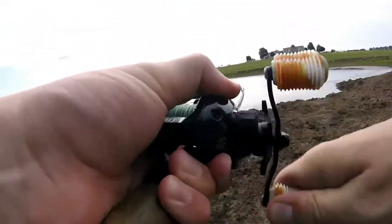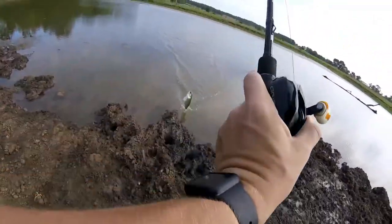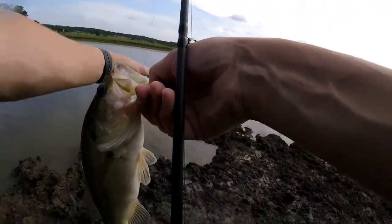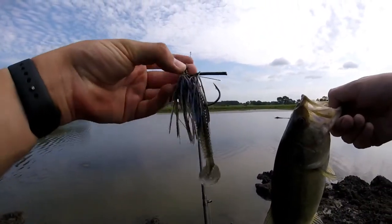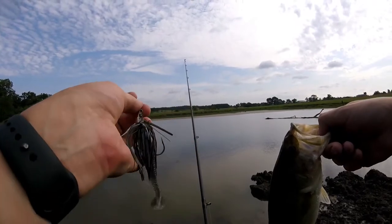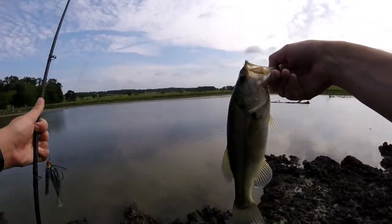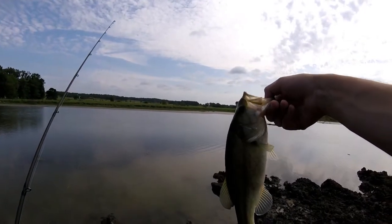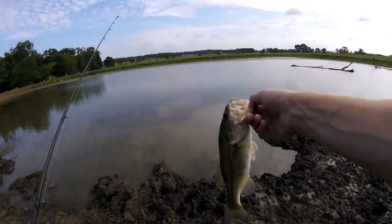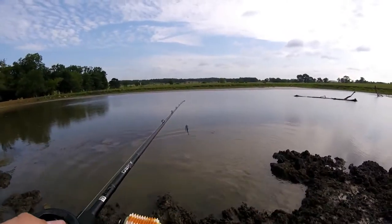Fish number four! Caught that guy on the six cents swim jig with a Guggen Baits trailer on the back — awesome little combo, looks absolutely juicy. Fish number four on the swim jig. I put up the chatterbait to try something different and test out the swim jig since I hadn't caught a fish on it yet. About a one-pounder, absolutely smoked it. Get him back in the water.